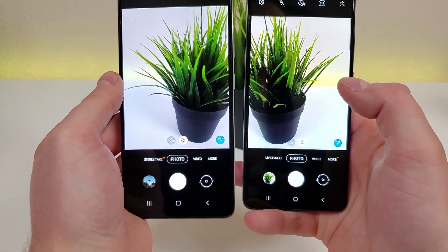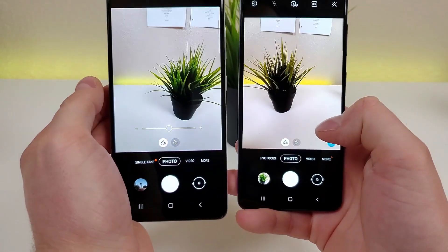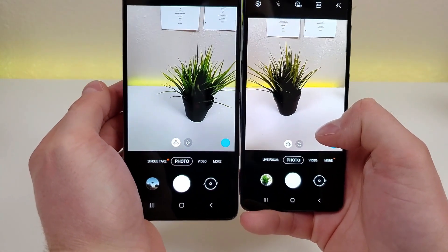Here's how things look through the main camera on both phones. From here we can switch over to the ultra-wide-angle cameras and fit a lot more content into the frame.